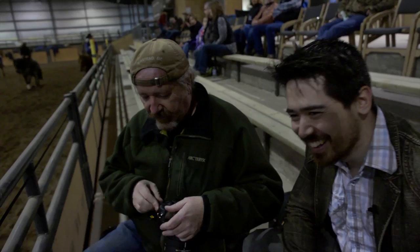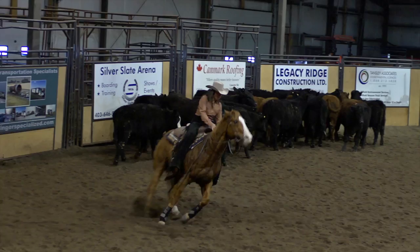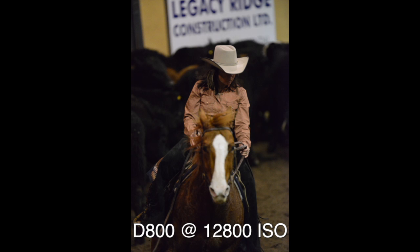We're going to test how these cameras handle autofocusing — both Mike and I shooting in continuous mode, tracking the riders. Still focusing here is very accurate. Both cameras seem to do a really good job, but the Canon is getting about 30% more frames than the Nikon. You can hear the frame rate difference clearly.